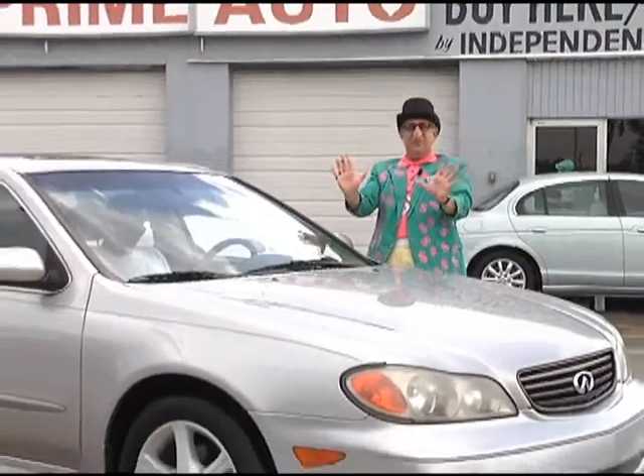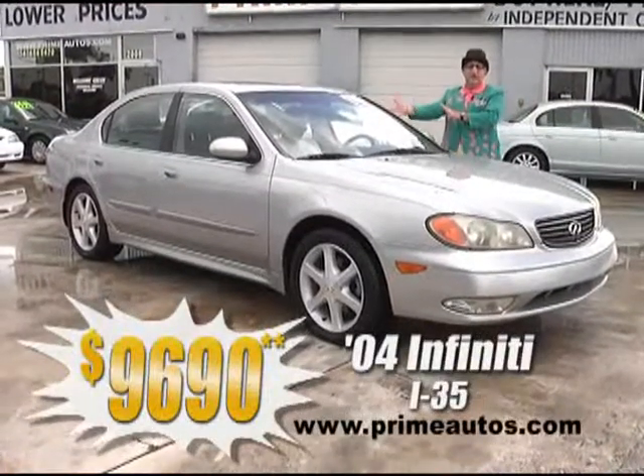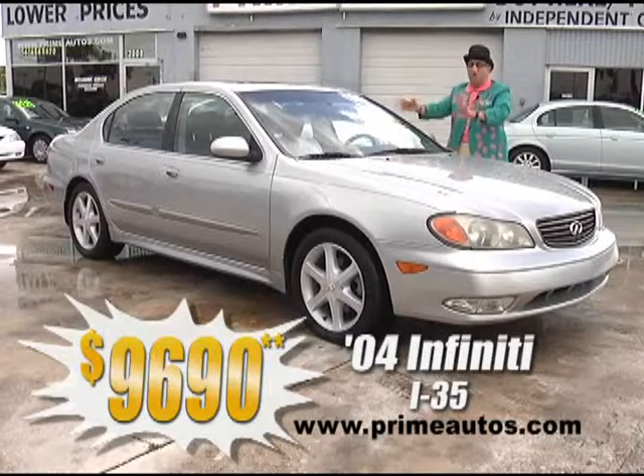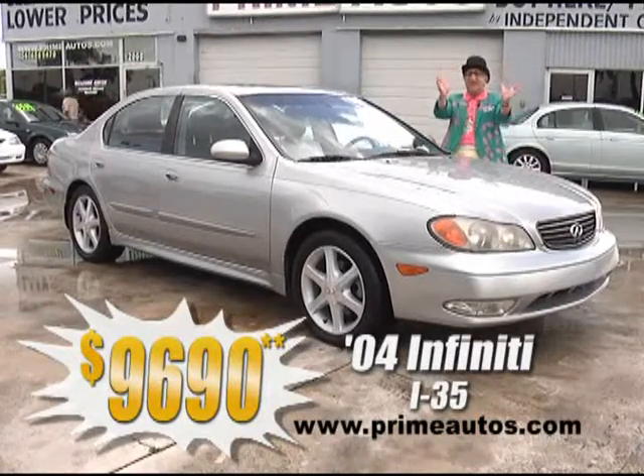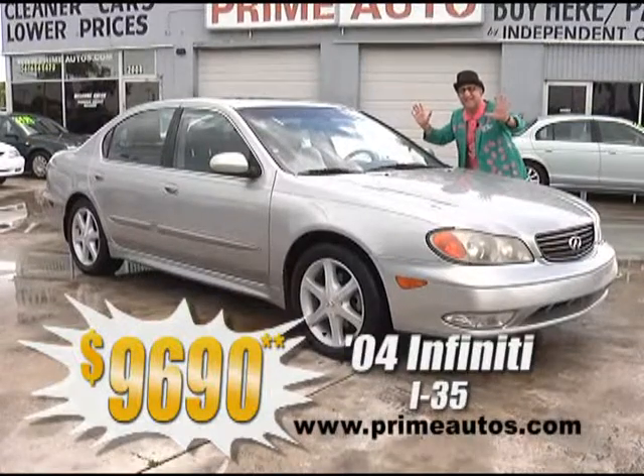This awesome Infiniti I35 luxury sedan is totally loaded with leather, Bose sound system with CD, moonroof, alloys, and all the toys. You're going to save big money here at only $9,690.